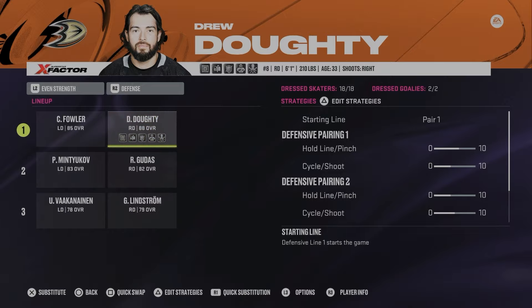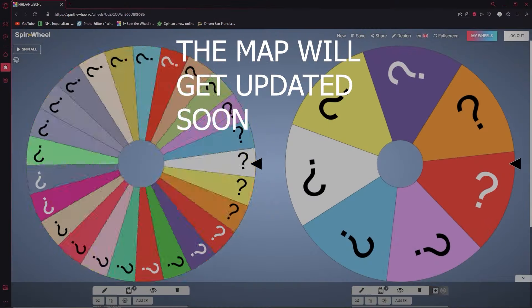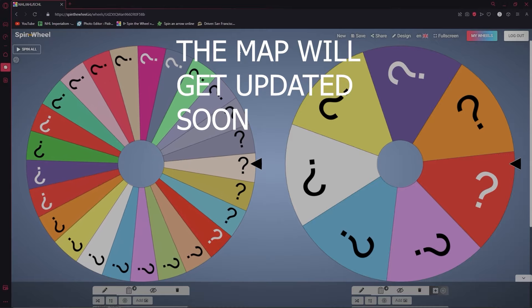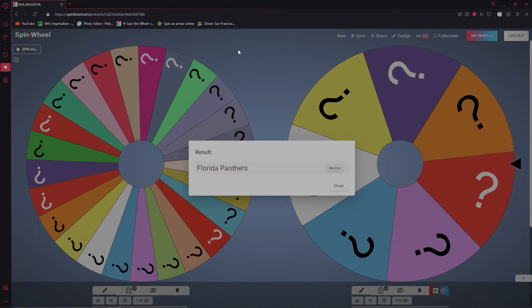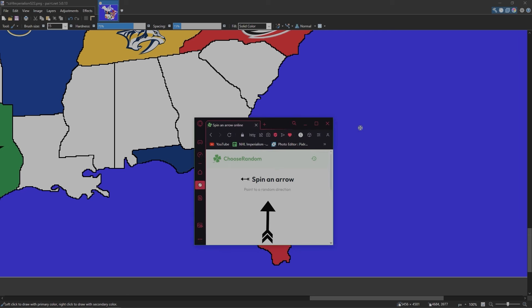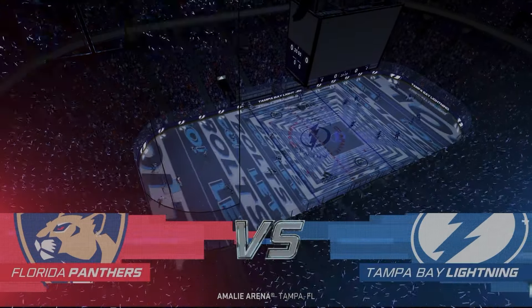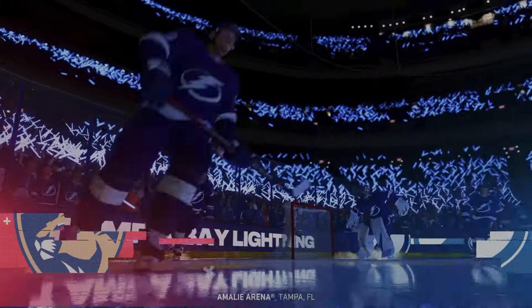From the Los Angeles Kings, Drew Doughty is now an Anaheim Duck. Los Angeles is out. Our next team is the Florida Panthers — Florida barely hits Tampa Bay Lightning, so we'll have a Battle of Florida. Welcome to Amalie Arena in Tampa, Florida.